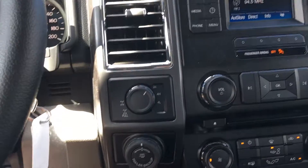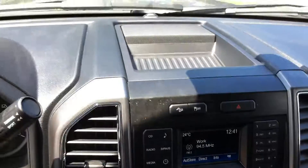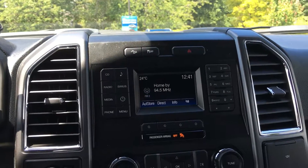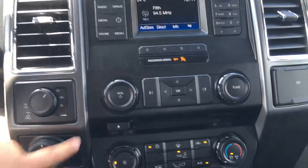Inside the steering wheel, you have the 4x4 with locking differential and pro trailer backup. The media center offers storage up top. The FX4 package gives you downhill assist. You also have track control and hazard lights. AM, FM, satellite radio, CD, USB, and Bluetooth. The CD player is right here.